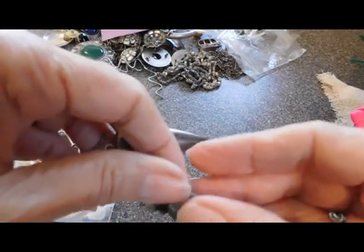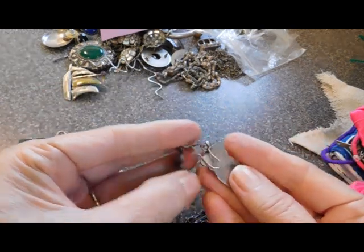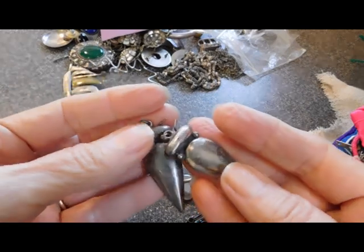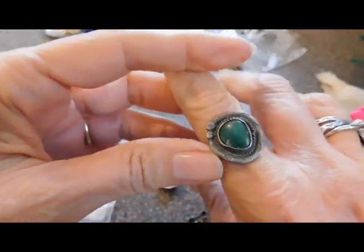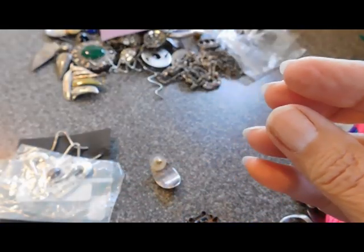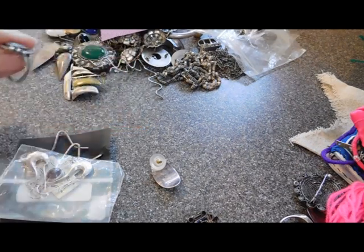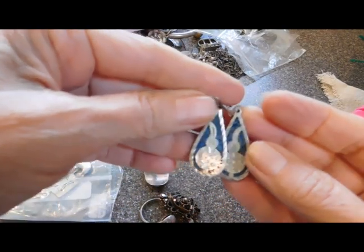We have earrings — lovely sterling silver earrings, they say 925 on the back. And a ring — a ring! She doesn't send me rings very often. That's a lovely Navajo green turquoise ring. It doesn't appear to be signed or even marked — it's probably an old one. That's nice and in good shape.